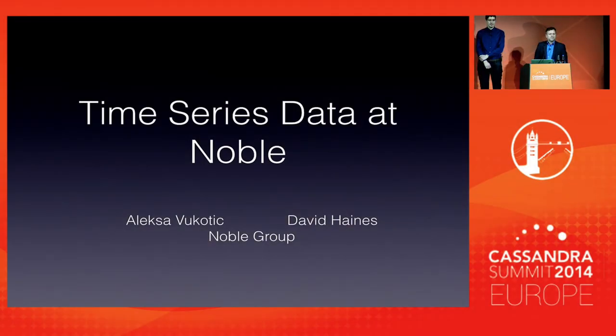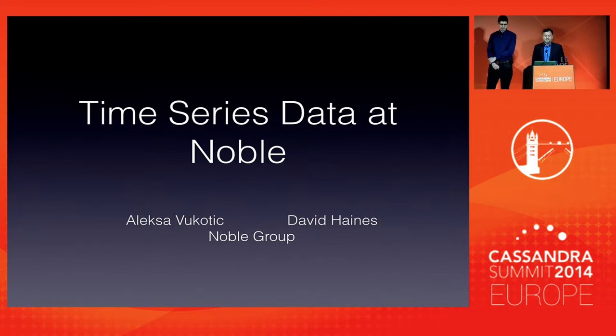I'm David Haynes, head of front office development at Noble Group, and I'm joined by my colleague Alexi Vukotic, who's the head of platform engineering. We're here today to talk to you about how we deal with time series data at Noble.